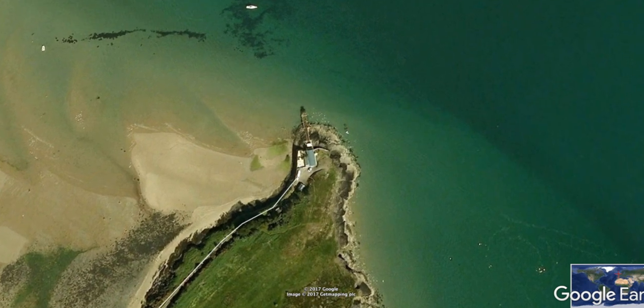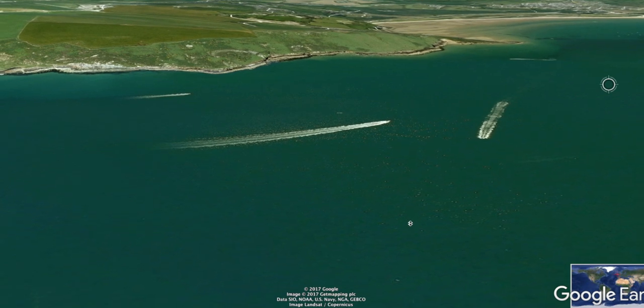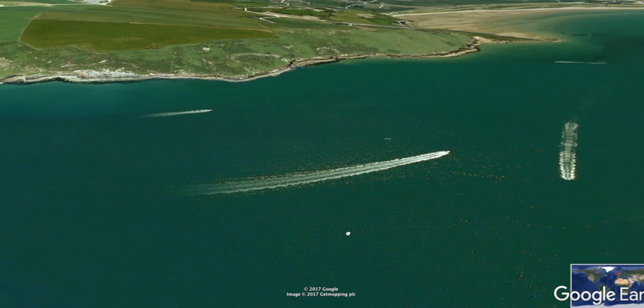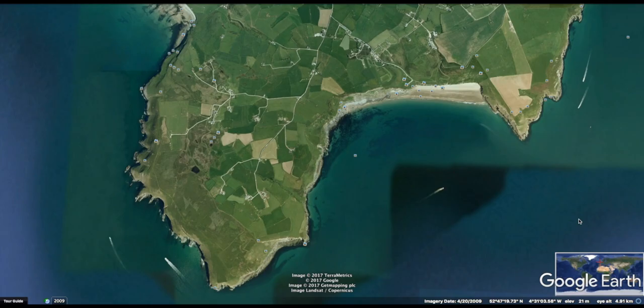There are a couple of spots further up here — I've had some blonde ray from this rocky outcrop a number of years ago. Now things are getting more interesting: you'll find bigger pollock, conger, and those rays on this Killan stretch of headland.